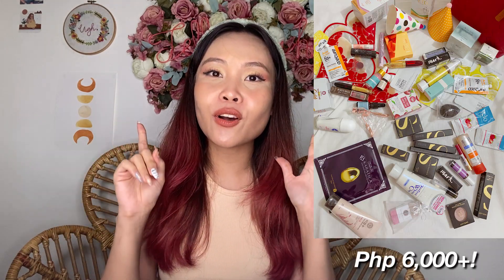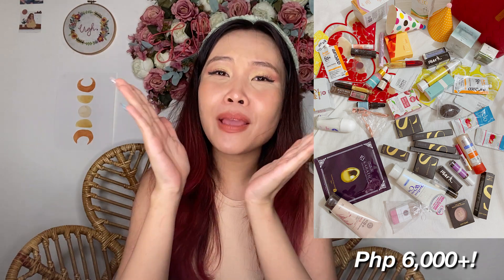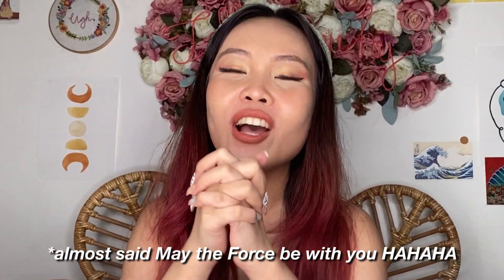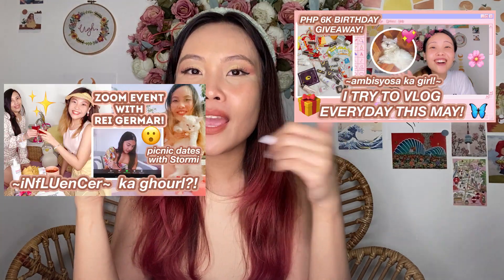If you guys haven't yet joined my birthday giveaway worth 6,000 pesos in beauty products, please do! This is my last May vlog, and I'm very thankful to everyone who discovered the channel — you guys make my day every time we premiere. I truly want all of you to win, so may the odds be ever in your favor. I'll put your names in the roulette and it will pick our lucky winner. Wishing you all good luck and God bless. Thank you for making my May birthday month giveaway so special. I hope you enjoy future content — there are more hauls and future giveaways coming!